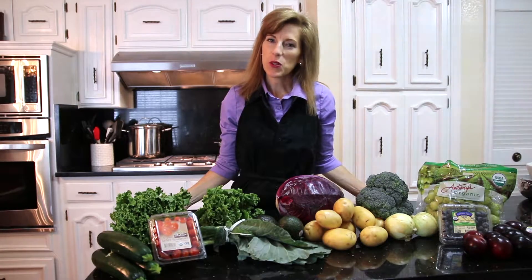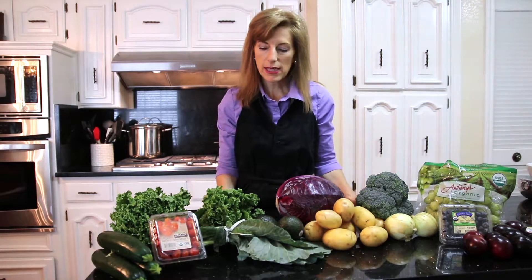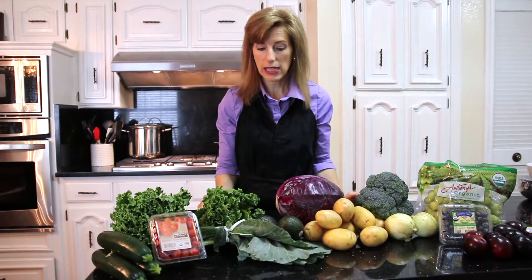Hi, I'm Monica Brown of yourhealthsource.org, and this is an example of one of our basic shares. There's vegetables and there's fruit — I just took it out of the box and laid it on the counter.